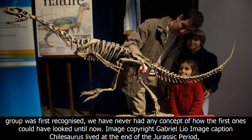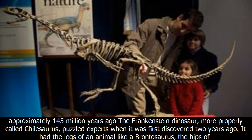In the 130 years since the Ornithician group was first recognized, we have never had any concept of how the first ones could have looked until now. Chilosaurus lived at the end of the Jurassic period, approximately 145 million years ago.